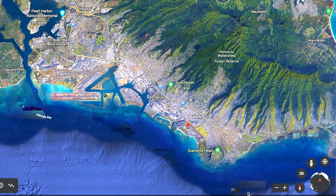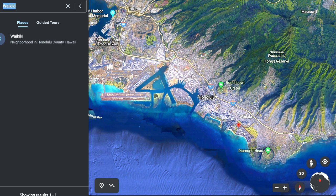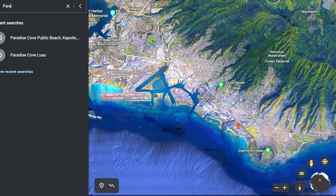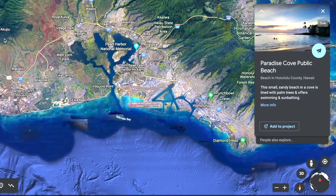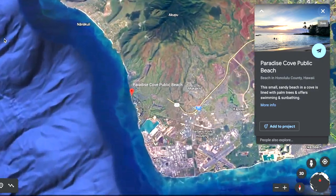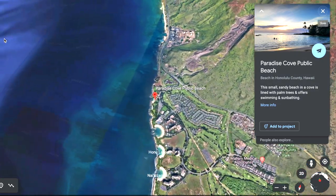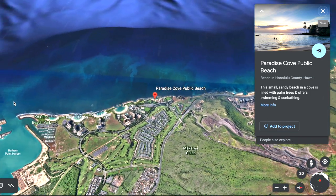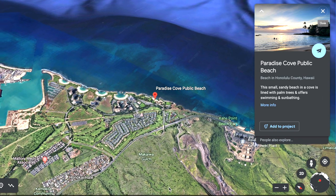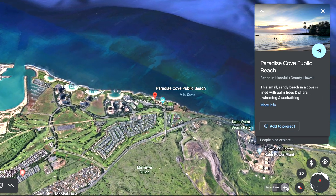Number three: Paradise Cove. Paradise Cove is on the west side of Oahu in Ko Olina. From Waikiki, you get on the H1 West and you just keep on going, and there's an exit for Ko Olina where all the resorts are. You'll see the four coves there. Right in between the Four Seasons Resort and Paradise Cove Luau, you'll find Paradise Cove Public Beach.